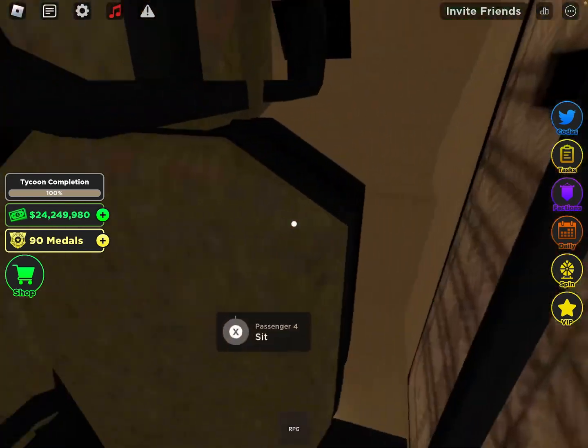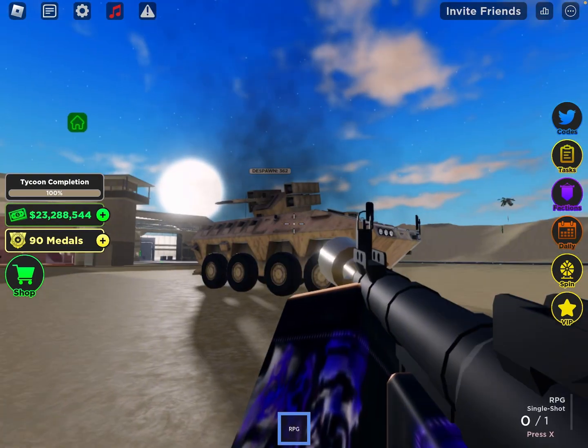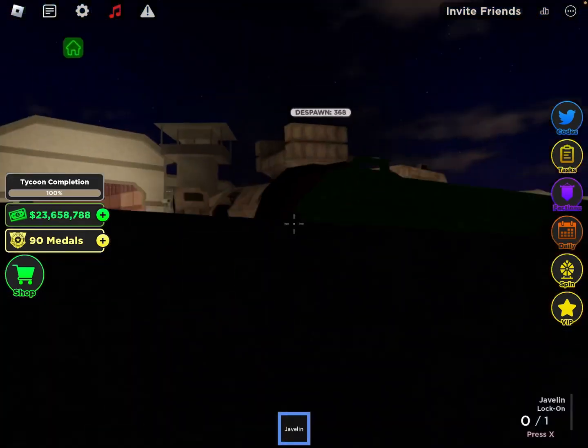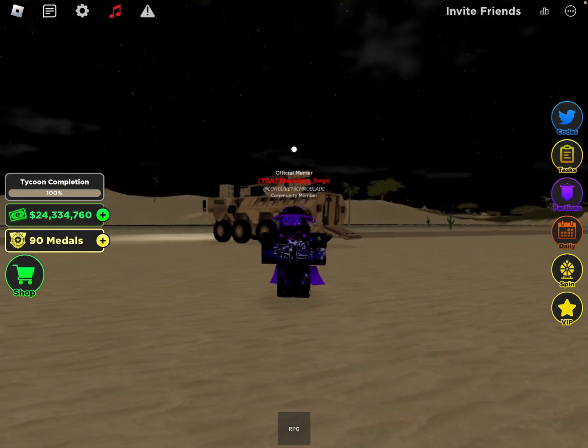The Laser 3 APC only has 7 seats compared to the Boxer's 10, and it can take 3 shots from an RPG, 3 shots from a javelin, and 7 shots from an explosive sniper. That was the review.